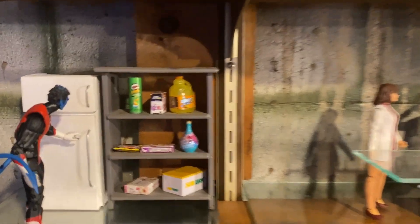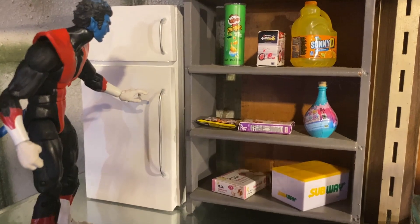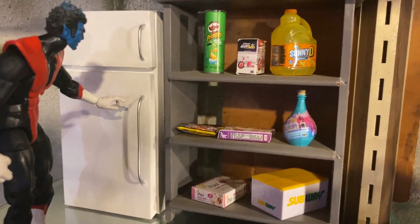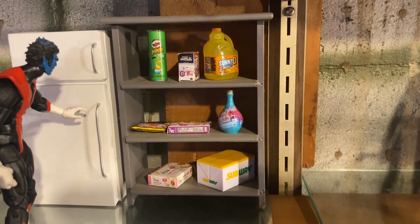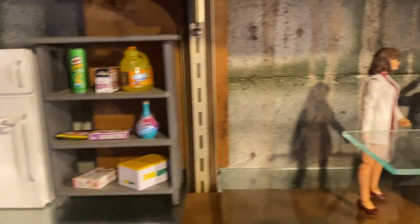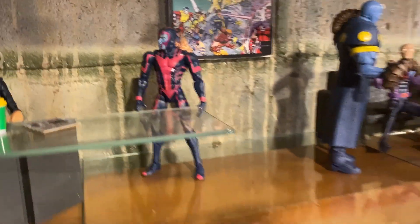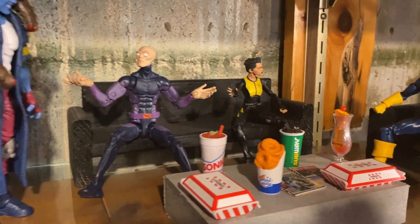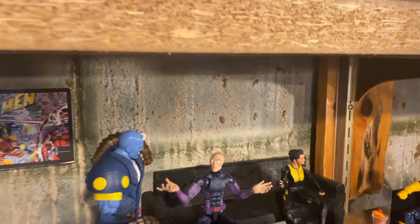I'm making a kitchen for my Marvel Legends setup. I just made a fridge out of foam board and bent some wires to make handles. Apparently you can get little mini food packs at Walmart and they scale pretty well with 1/12 scale. I've got Xavier having a coffee, and the students are having a night out — some TGI Fridays and onion rings.